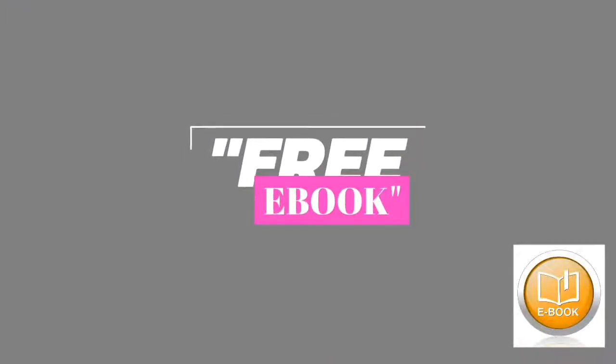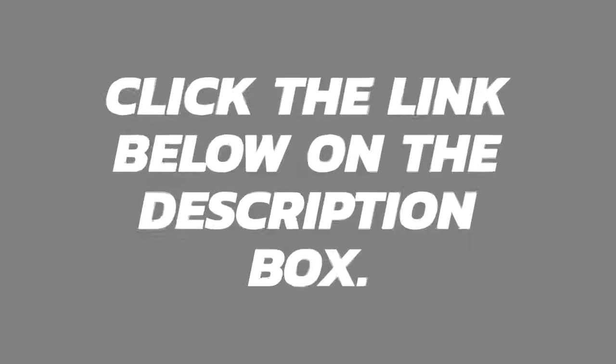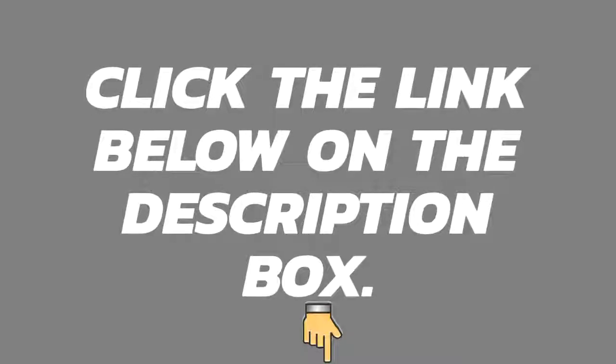Also, we are giving away a free ebook to our first 10,000 subscribers. Please click the link below in the description box. Bye guys!